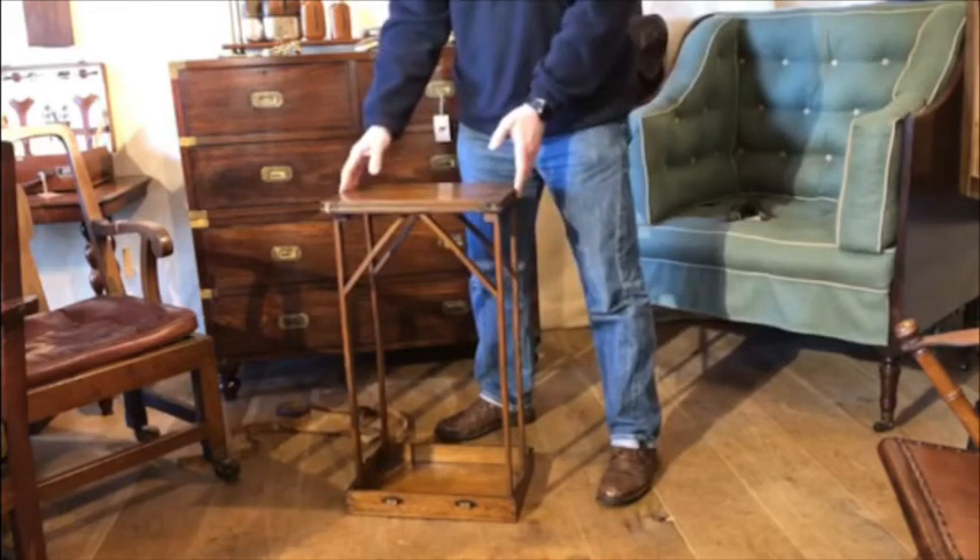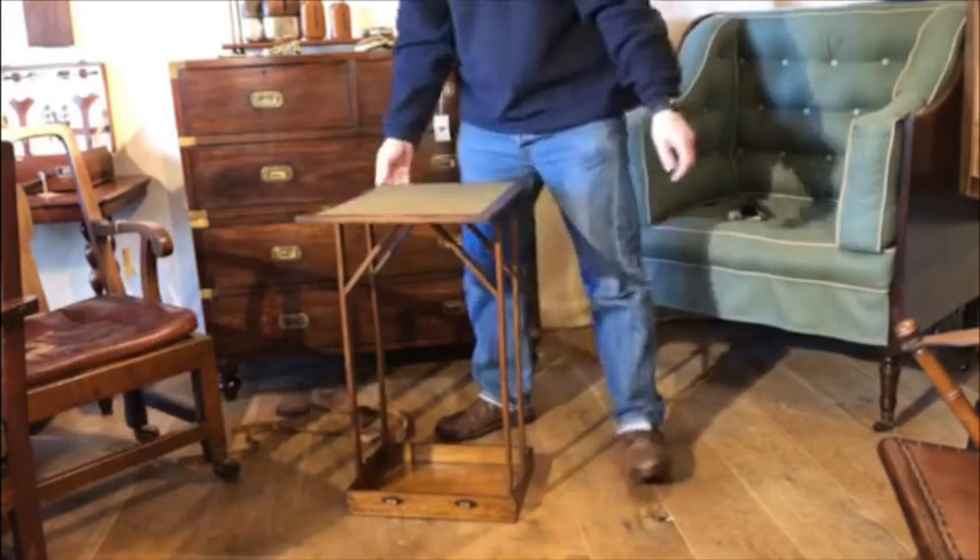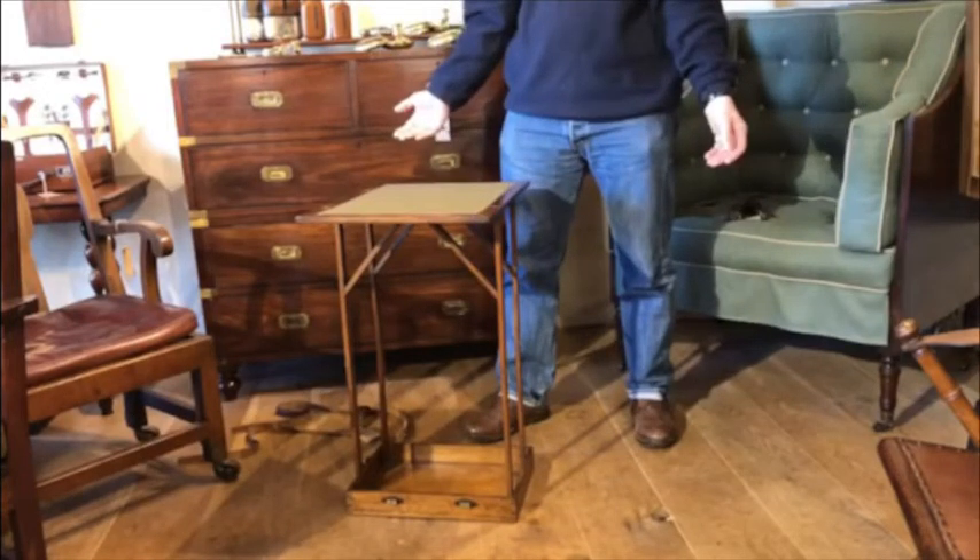Of course we might want to play a game of cards or put our gin and tonic somewhere. What a fantastic bit of design.